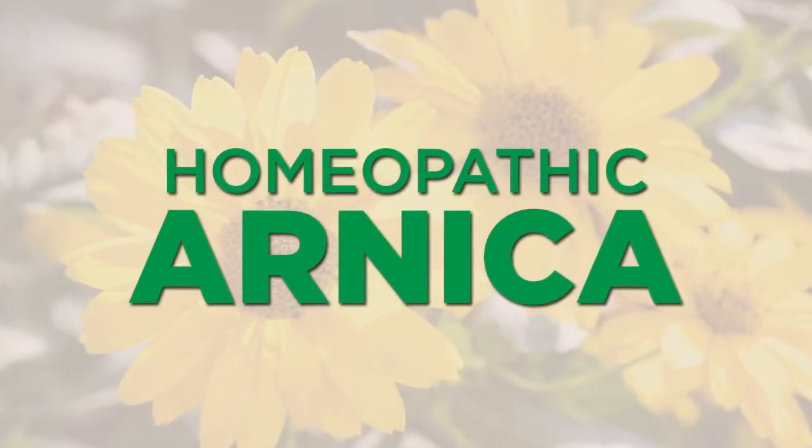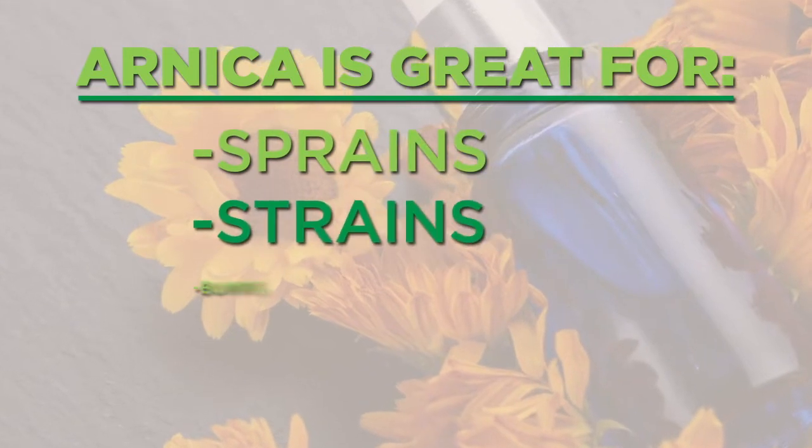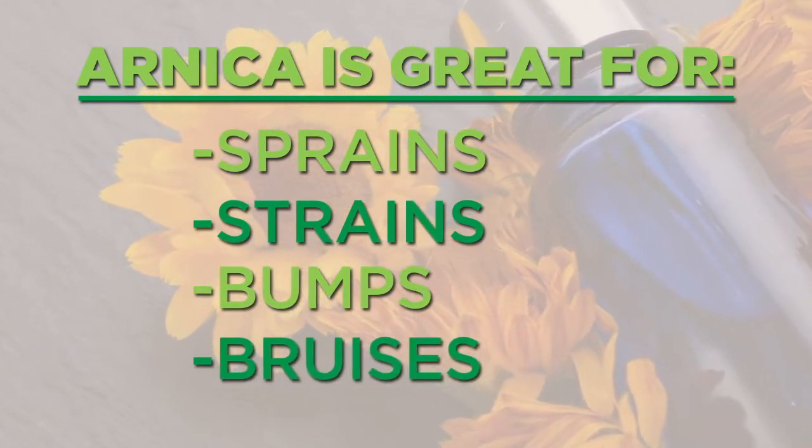The second thing that we always have on hand is homeopathic arnica. This is something that we have in a little vial. You turn it upside down, and it's little pellets that you then put directly under your tongue. This is great for any type of sprain, strain, bumps, or bruises. We use it a lot having two boys in the house.